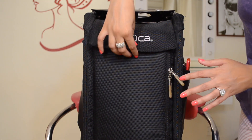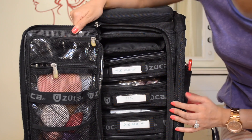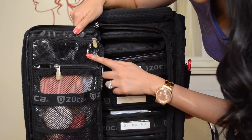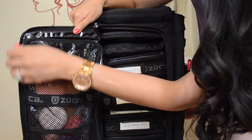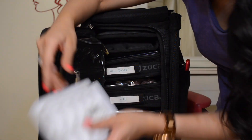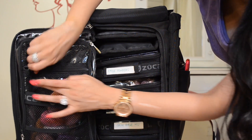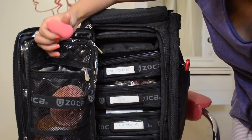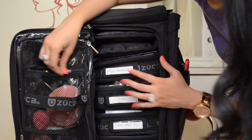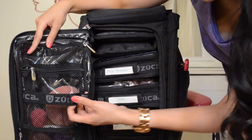Now this is how it opens up, and this is what it looks like. This zipper here holds a couple of different eyelash options for my clients, and then this mesh right here holds my Beauty Blender — if it's damp it dries up because it's mesh, and you can put a few things here as well.